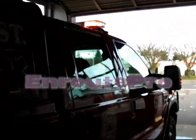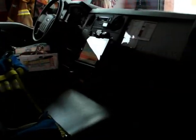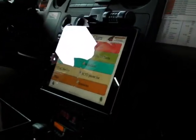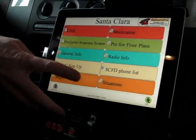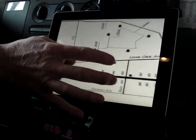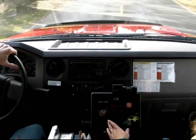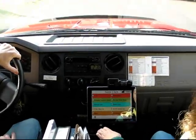There are many different types of systems that can be used to display mapping and pre-fire plan information at a moment's notice. Many of these products are expensive and require training time to be used effectively. Some even require internet connections as well. Our research led us to the iPad and the application known as Enroute Pro. We did this for all under $700 per vehicle for our department.